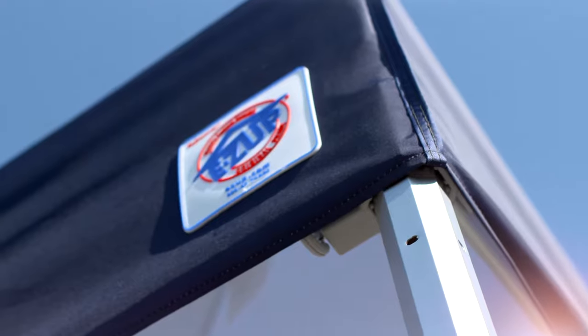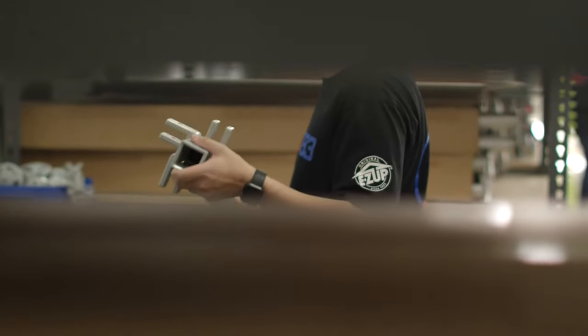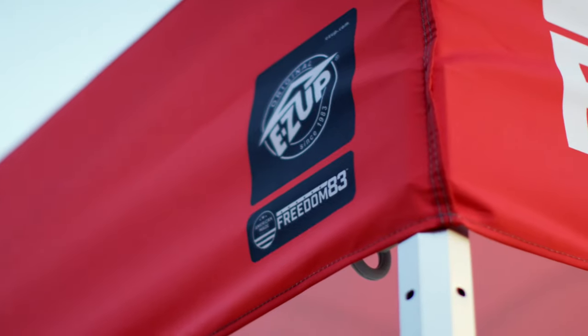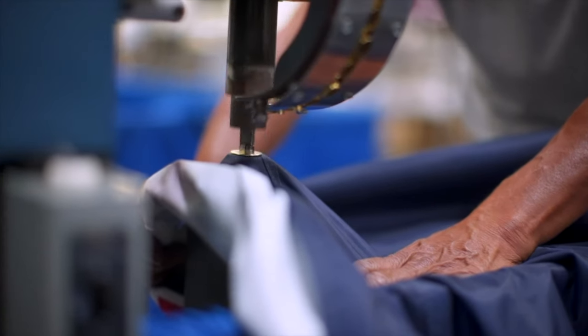Now, driven by our founding principles and by you, we've engineered our most durable shelter yet right here at home — the American-made Freedom 83. The Freedom 83 is the culmination of nearly four decades of experience and American ingenuity.